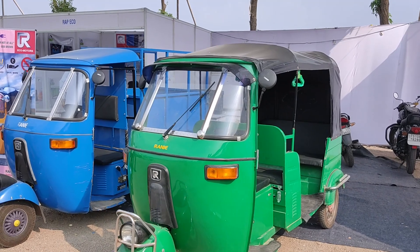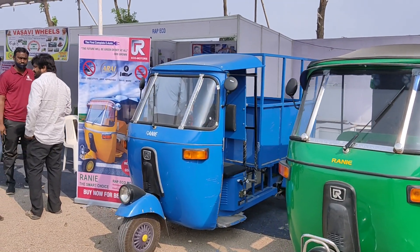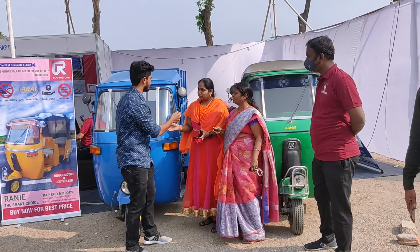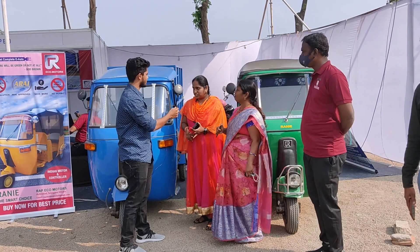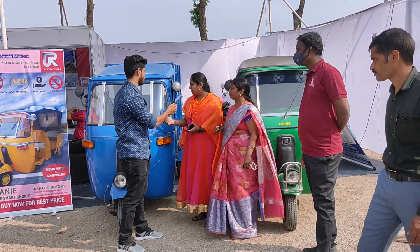They have an e-rickshaw and a loader. The brand name is Rani. They have passenger, cargo, delivery van, and drive-away models. The passenger variant is 4+1 seating with a 400 kg load capacity.